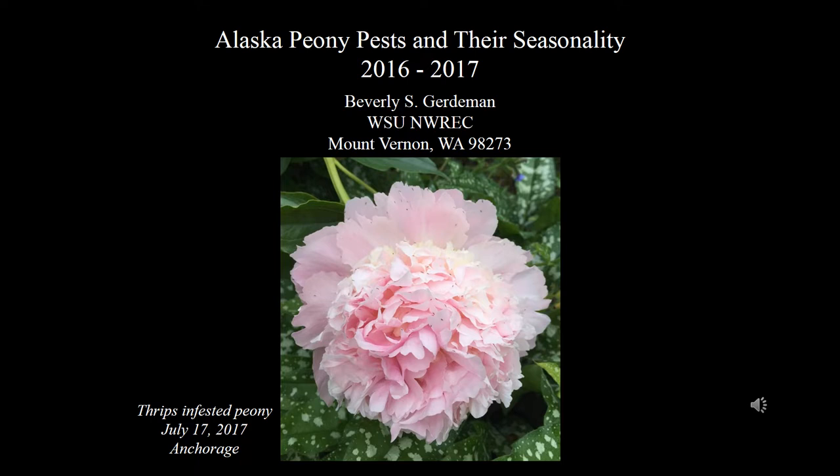Hello, my name is Beverly Gerdeman and I'm an entomologist with Washington State University located at Northwestern Washington Research and Extension Center in Mount Vernon. Today I'd like to talk about Alaska peony pests and their seasonality.